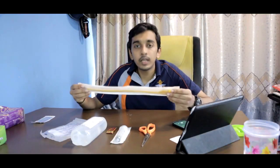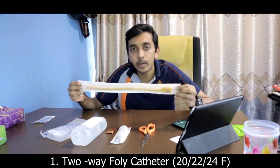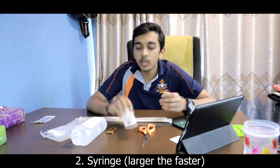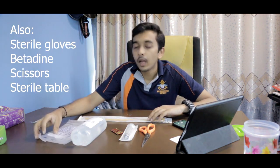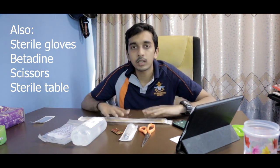The things we would need are: a two-way Foley catheter — 20, 22, or 24 French — a syringe, a condom, normal saline, and a urinary bag. This procedure would be done in a sterile environment with sterile gloves, but for the sake of demonstration I'll be demonstrating this directly.